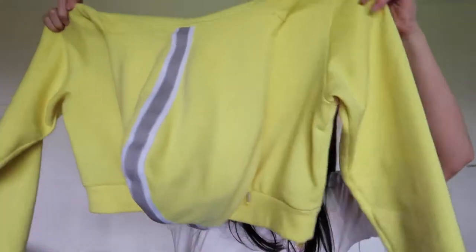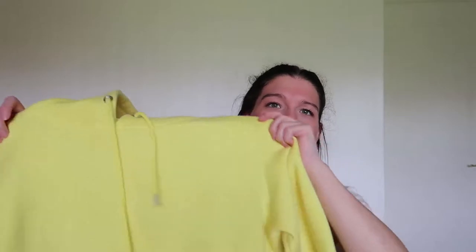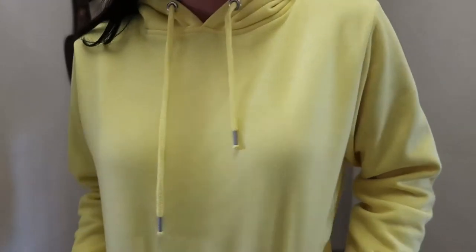The first thing I'm going to show you is a set — a cropped hoodie and a pair of joggers. The hoodie is yellow and cropped, and the hood has a white and grey line on it. There's nothing much to it, it's just a really nice yellow. I've been loving yellow lately — I don't know why because I've always hated it but now it's like oh my gosh, yellow.